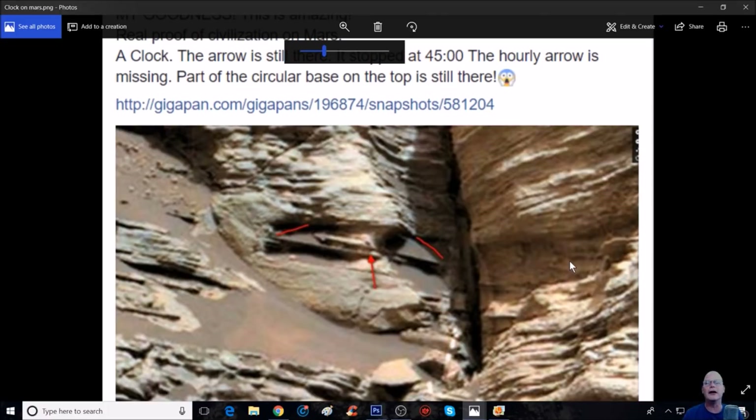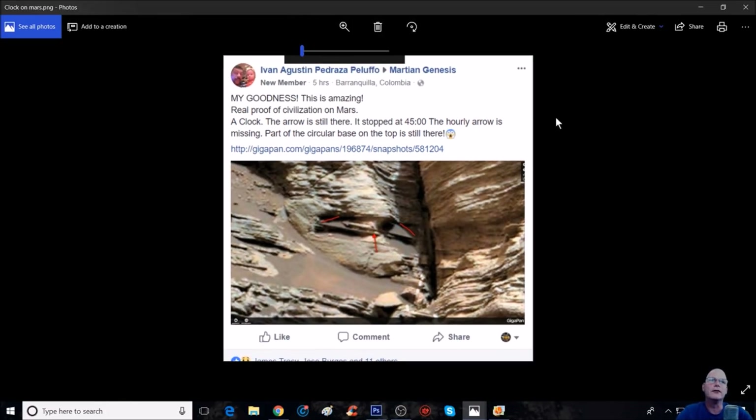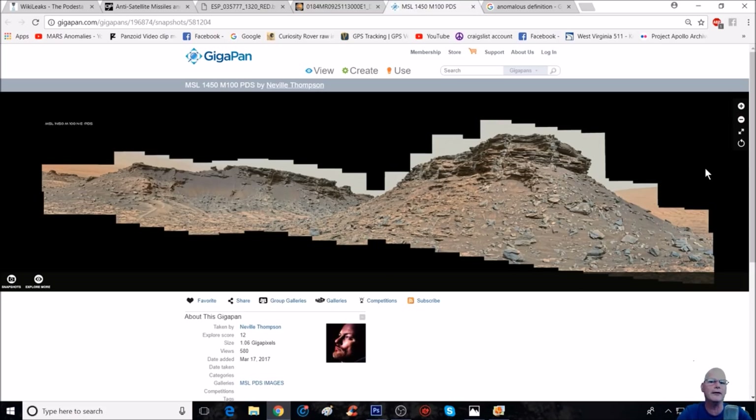So by all accounts, it actually does look like this — this is just crazy. I asked him: Ivan, you mind if I use this in my next video? He said absolutely, that's fine. So I thanked him for it. This is not my find, this is Ivan's. Now let me show you where this comes from, because this comes from a pan that Neville Thompson has done. You can see up here MSL 1450 with camera 1M100. And it's a PDS, which is basically the better quality photos that you can possibly get. So the PDS is the way to go.